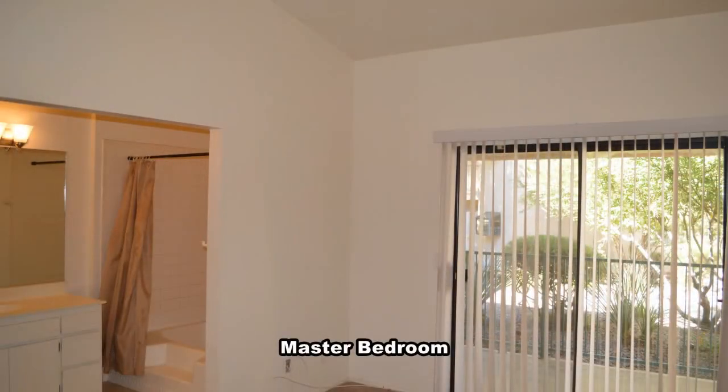The master bedroom has a ceiling fan with light, vertical blinds and a patio door.